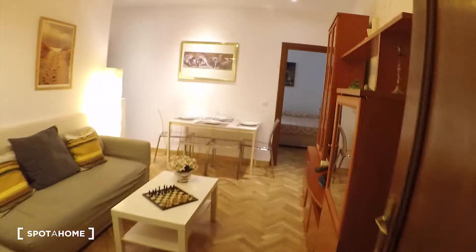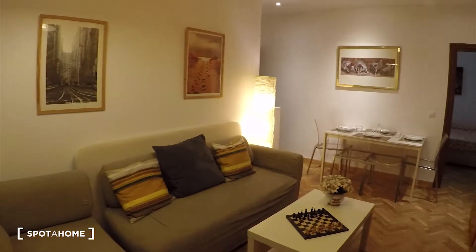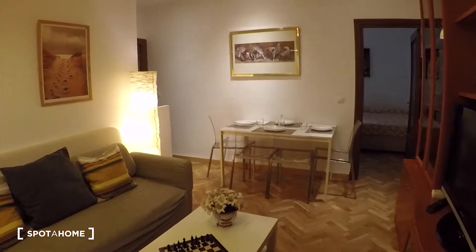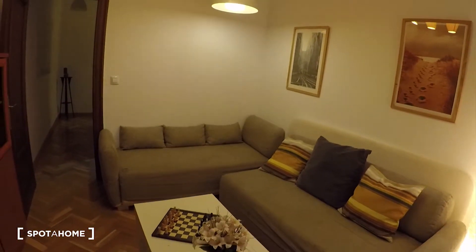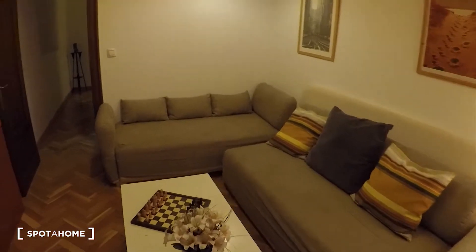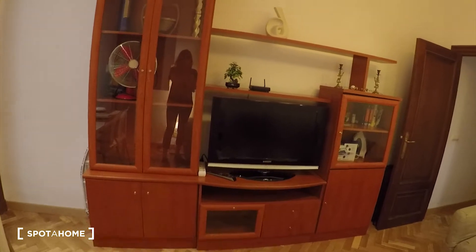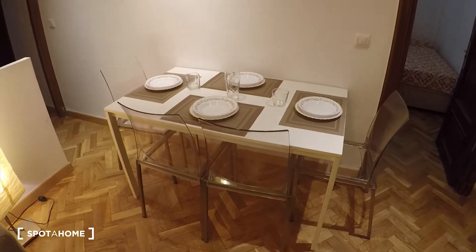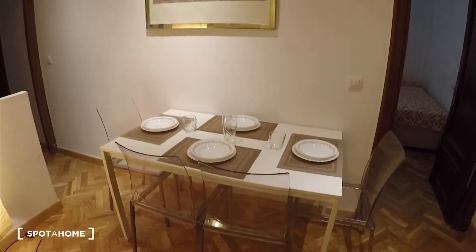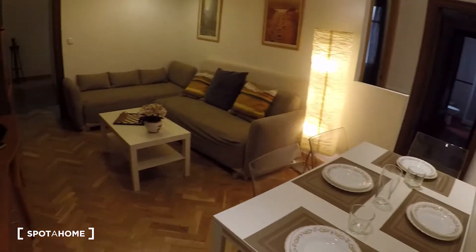Now we will go to the living room. Here it is. On the left we have two sofas with a small table over there. Then here we have a big unit with the television. There is a lot of space. And here we have a table with four chairs where you can eat.